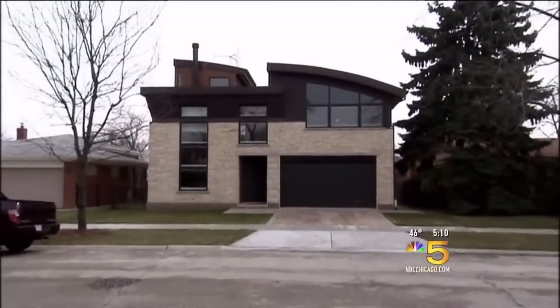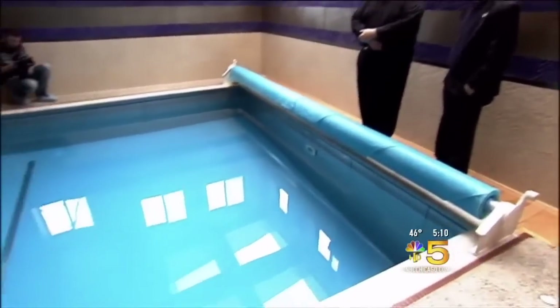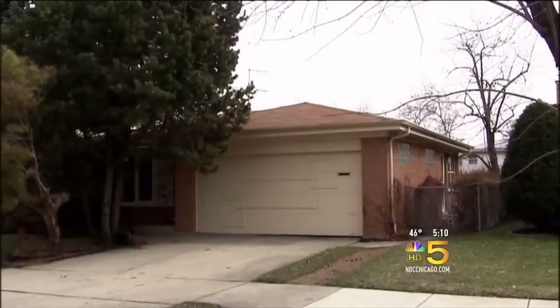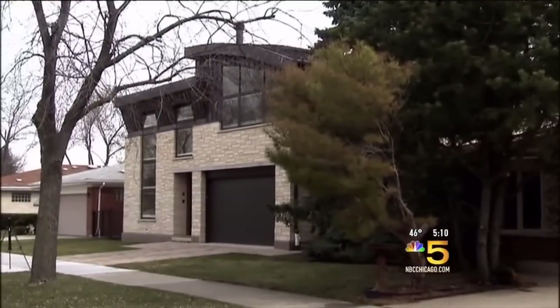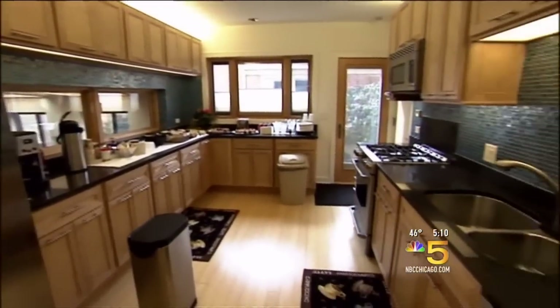One of the greenest homes in the country, rated the most energy efficient in Chicago, thanks to the sweat equity and determination of Jasik Helinowski. This was over a 10-year project. Helinowski grew up in this home as a boy, and now he's turned the twin house next door into this award-winning, energy efficient dream home.